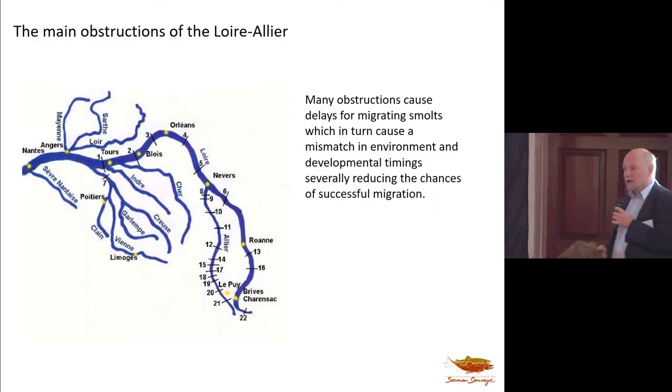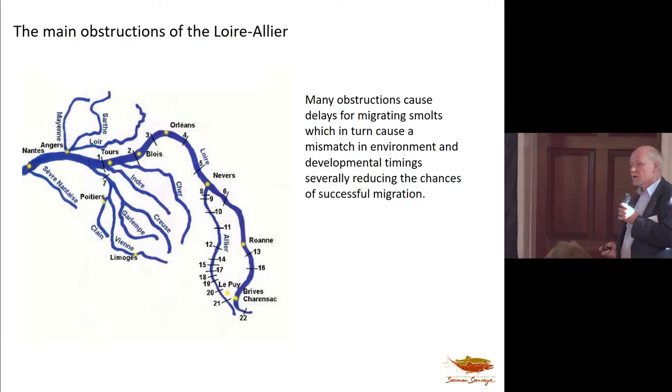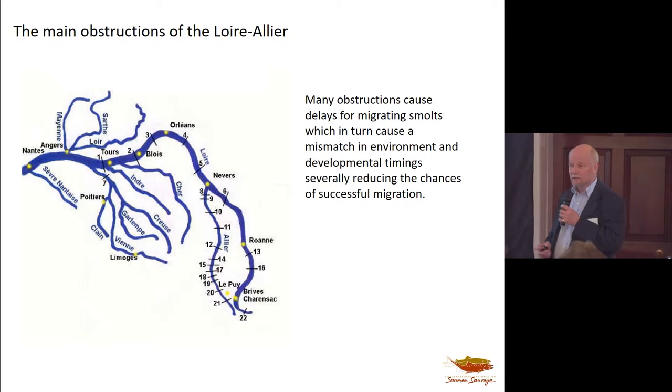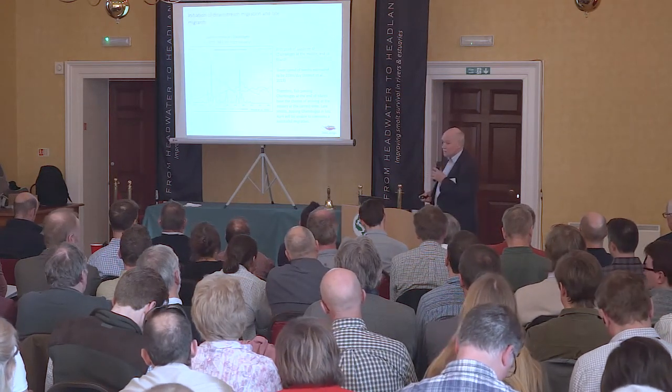The Loire-Allier also has no end of obstructions — dams, weirs. And recently they've had the addition of exotic species. We might feel that pike are a problem in rivers in Britain, but they've introduced here the European catfish, and they grow large — the biggest one measured in the last year or two is 2.7 meters long. They think a 10-kilo salmon is a nice snack for lunch, and these catfish like to gather below barriers. So that's another obstacle — a tremendous challenge.